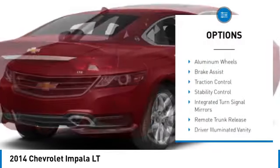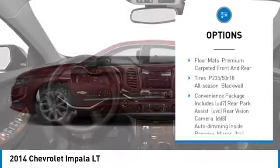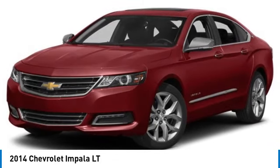Tire pressure monitor, heated mirrors, aluminum wheels, brake assist, traction control, stability control, integrated turn signal mirrors, remote trunk release, driver illuminated vanity mirror, four-wheel disc brakes.